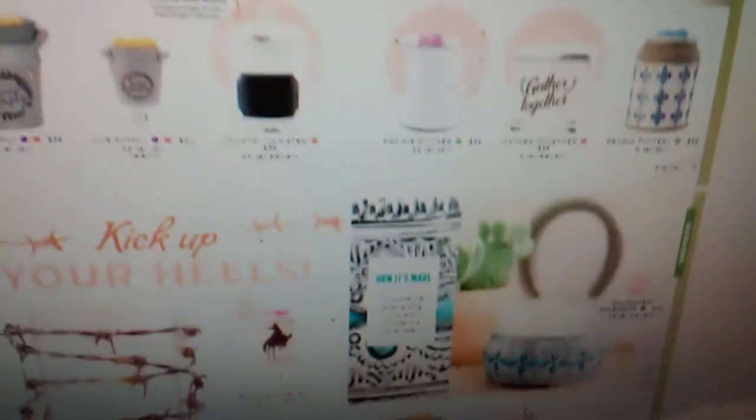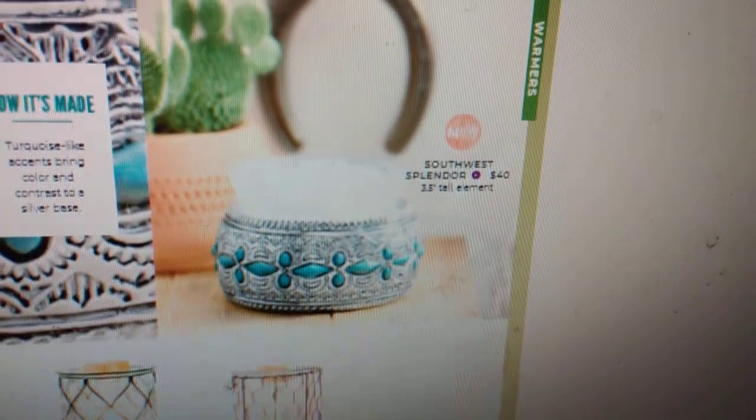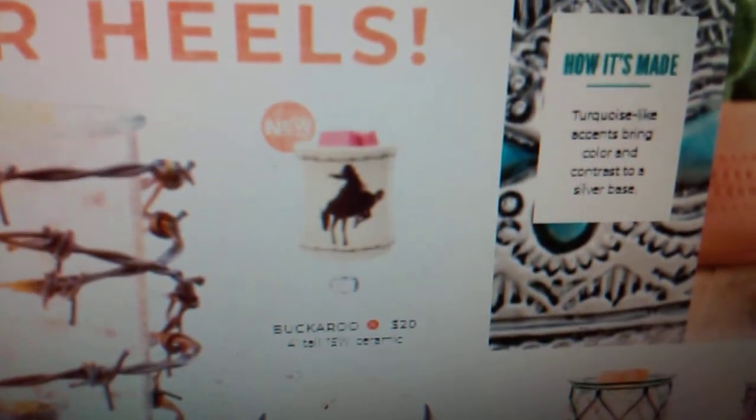So here's some more warmers. We have another new element warmer right here called the Southwest Splendor Warmer. And we have another new mini warmer right here called the Buckaroo Warmer — I think that's so stinking cute.